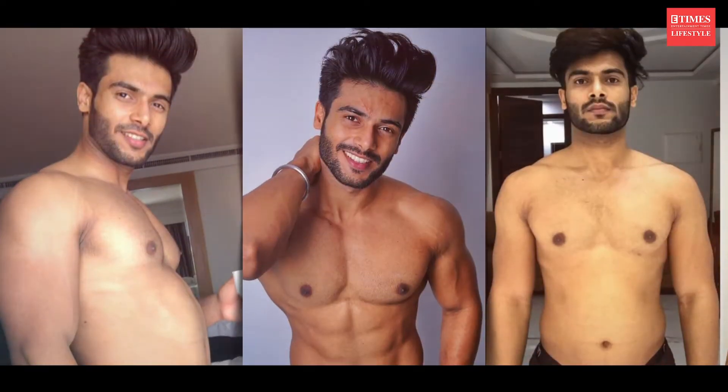My name is Goram Mulry and you're watching me on E-Times Lifestyle. So can you lose belly fat fast? Let's discuss.